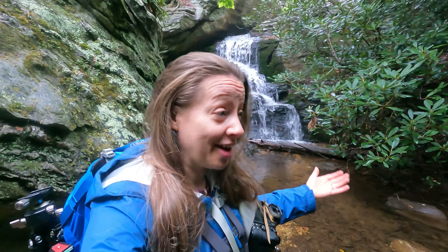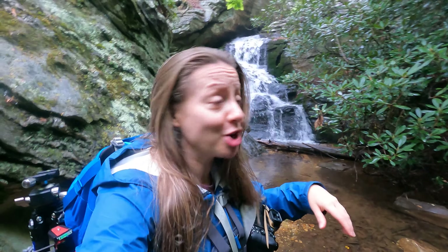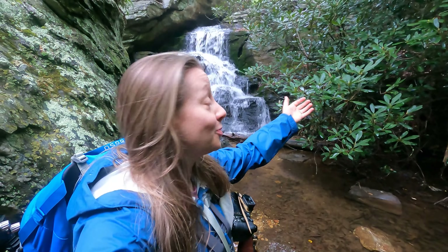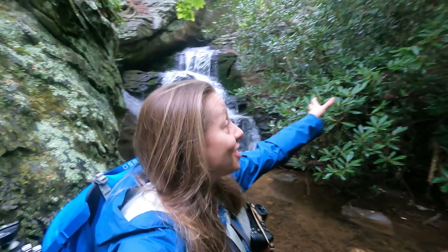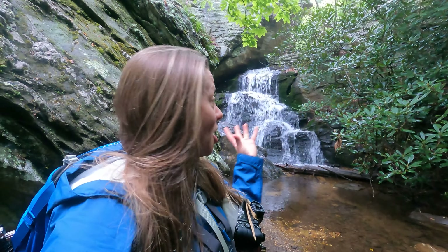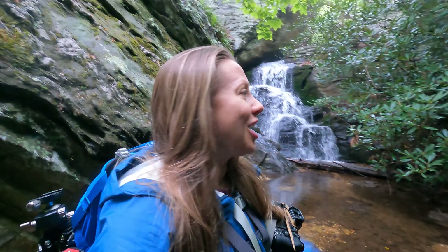We're down here at the waterfall. Thankfully it wasn't too muddy — a little slick, but not too muddy getting down here. These are all the rhododendrons — whatever the hell you pronounce it, I don't know. But this right here, someday here soon, will just be flowers. My vision is this waterfall with these flowers over here, just making for a really nice, serene, peaceful photograph.